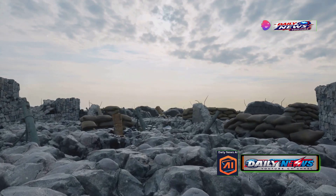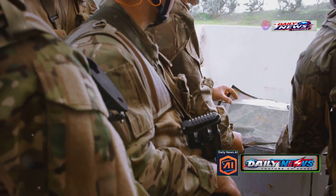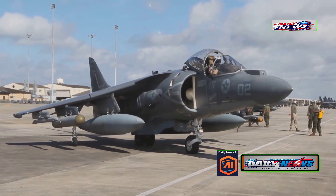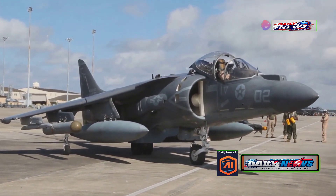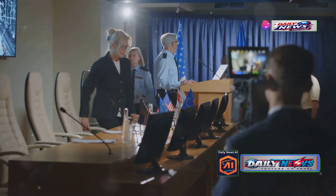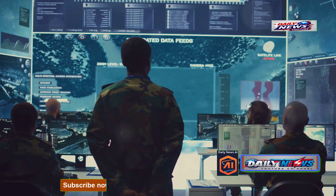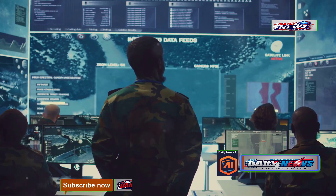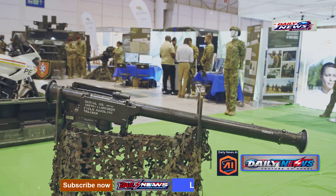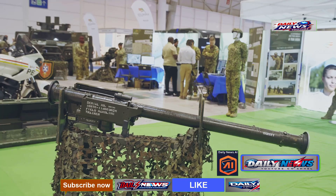Simply put, no one wants to spend millions to destroy an empty target. Given the GBU-57's extraordinary capabilities, it is reserved for only the most critical missions. The US defense strategy relies on the limited use of this massive bomb, reserving it for the most extreme situations. It's fascinating to have a weapon so powerful that even its owner hesitates before deploying it — though it seems the United States truly enjoys having the GBU-57 in its arsenal, at least until they develop something even better.